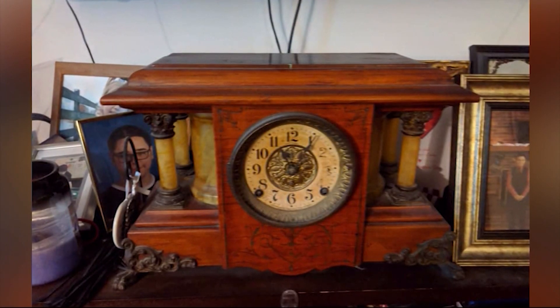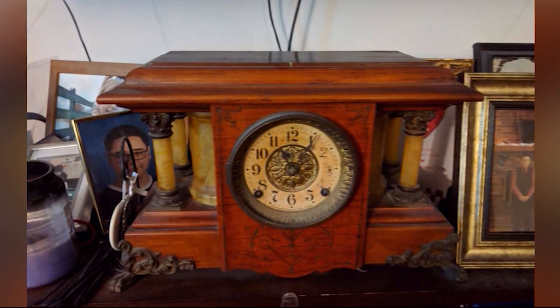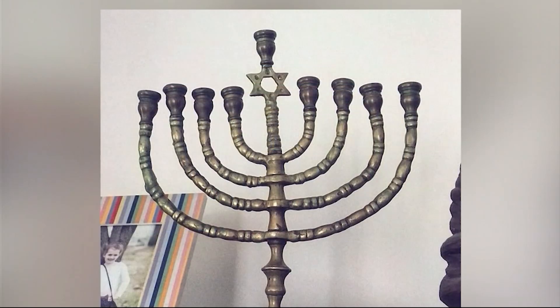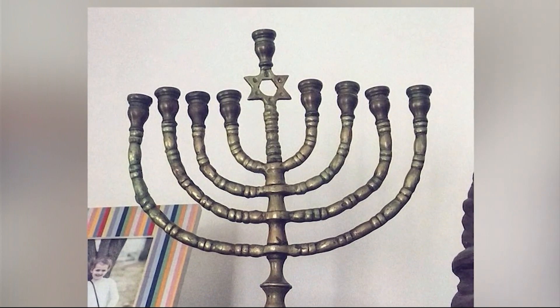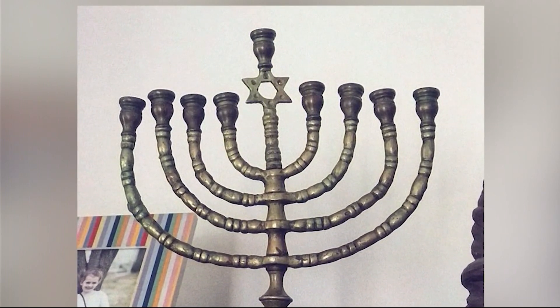Robin Mendez of Felton posted this picture of a Saint Thomas mantle clock. Robin says it was given to her grandparents when they first got married — there's a date on the back from the 1890s. Aaron Ammerling of Dagsboro shared this picture of a handmade menorah she said was her grandfather's, more than 200 years old.